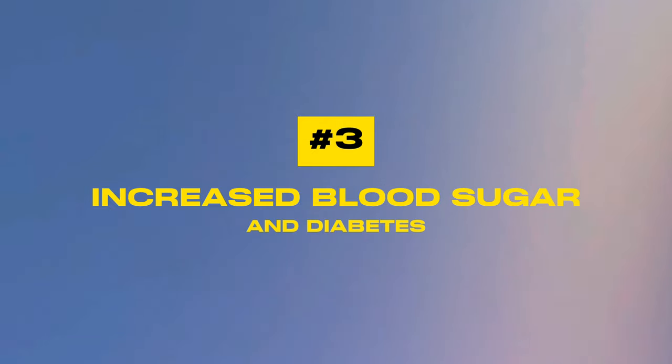Number three: increased blood sugar. One of the side effects of statins is the potential to increase your blood sugar levels. This is more likely to happen in people who already have pre-diabetes, a strong family history of diabetes, or already have higher blood sugar to start with. It's crucial to monitor your blood sugar levels regularly to detect any changes early and allow for timely intervention to avoid diabetes. If you take statins for four years, about one in 255 patients will develop diabetes.